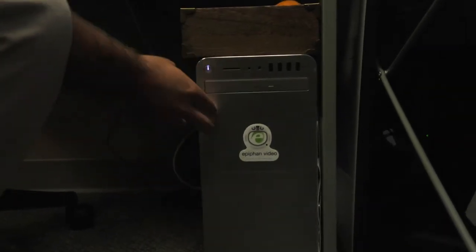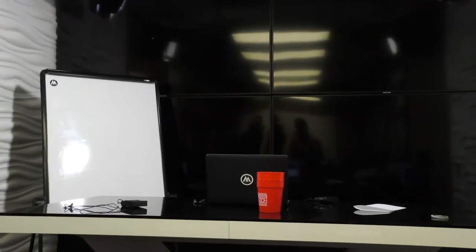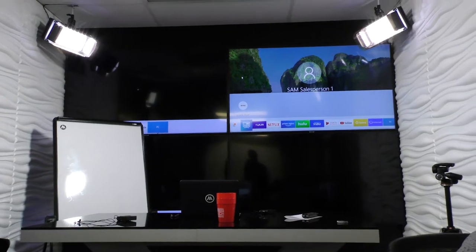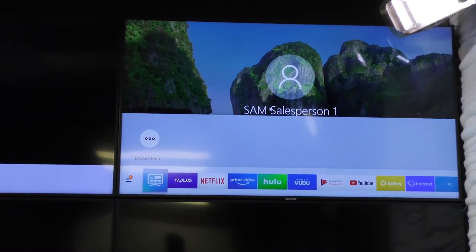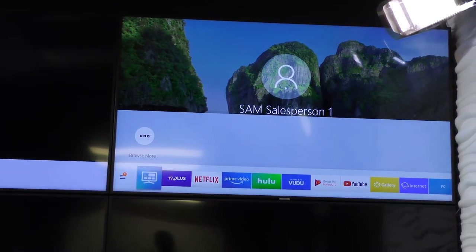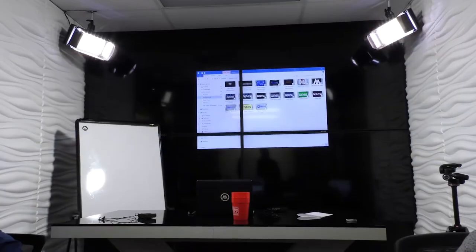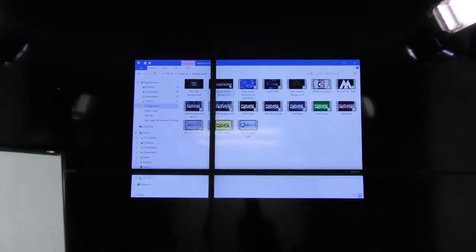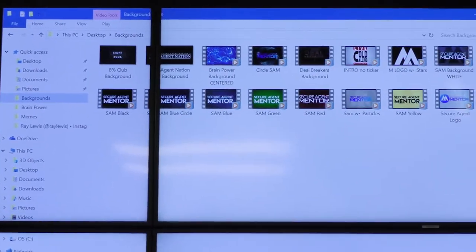Underneath here we have the computer that really operates the screen. Turn that on and it might turn all four TVs on at once. You don't need a huge, crazy, awesome background to do stuff at home — feel free to use your living room as a backdrop. We have all these different backgrounds to choose from, just generic Secure Agent Mentor backgrounds, and then our shows.